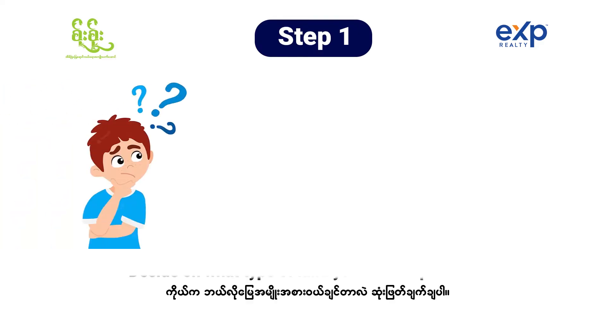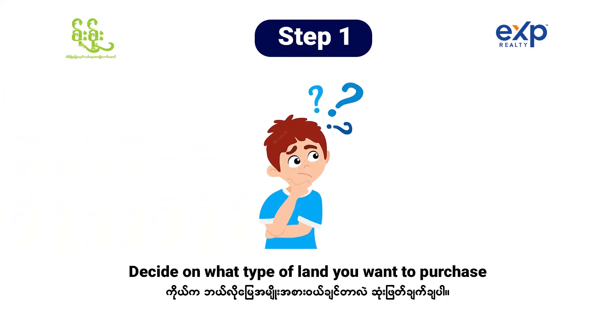Hello, congratulations for thinking about purchasing land here in America. Step one, we have to decide what type of land you want to purchase. For example, there are residential lands to build a house, commercial lands to build businesses, agriculture lands to do farming, etc. And then we have to think about what area, what city, what kind of location you want to buy at.